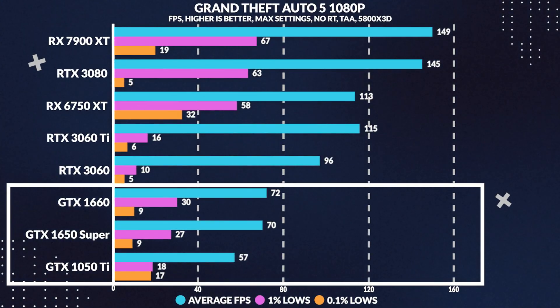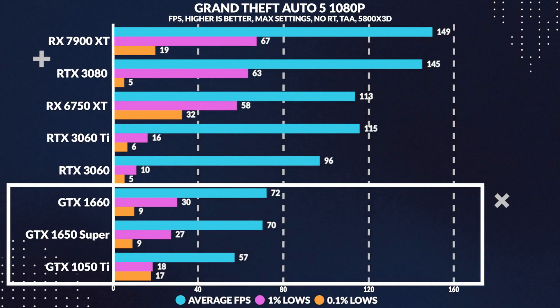Moving over to an oldie but a goodie, GTA 5, we see that the 1050 Ti is not only 19% worse in average frames versus the 1650 Super, but the 1% and 0.1% lows varied across our testing.